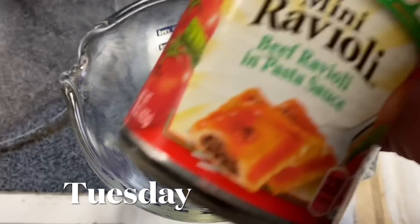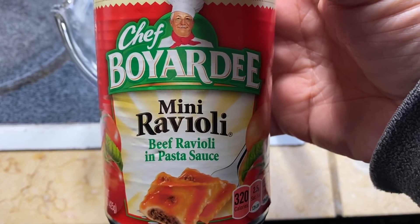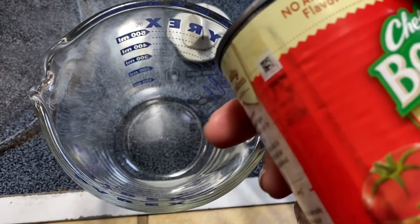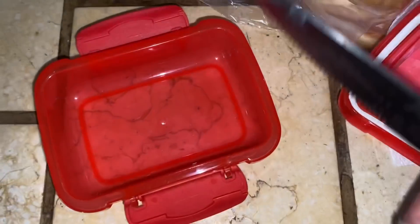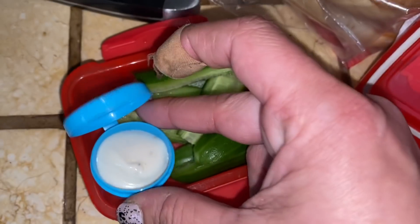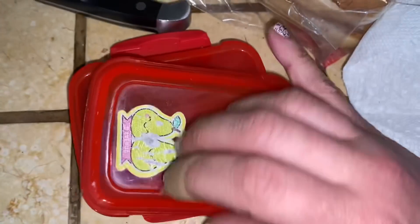Happy Tuesday morning, everyone. We're doing hot lunch today — Chef Boyardee mini ravioli. It's cold and raining today, figured that might be nice. We're going to heat it up in the microwave. For vegetable, I'm cutting up one of these little mini cucumbers into spears and adding a tiny little side of ranch for dipping.